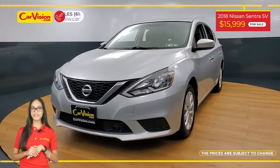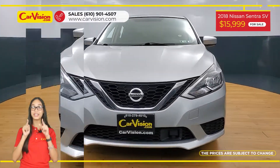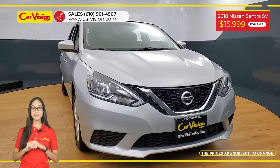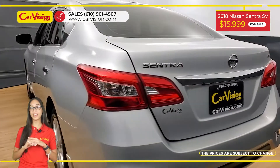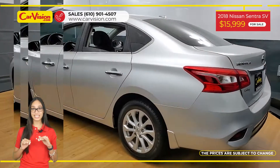Hi everyone, this is Rai from CarVision and I'm glad to present you with your next vehicle. This amazing 2018 Nissan Sentra SV has only 46,500 miles and an excellent price.